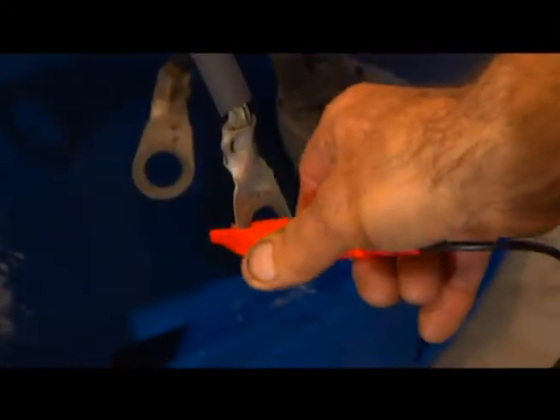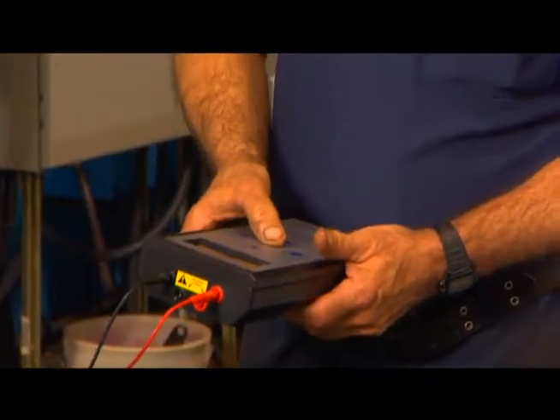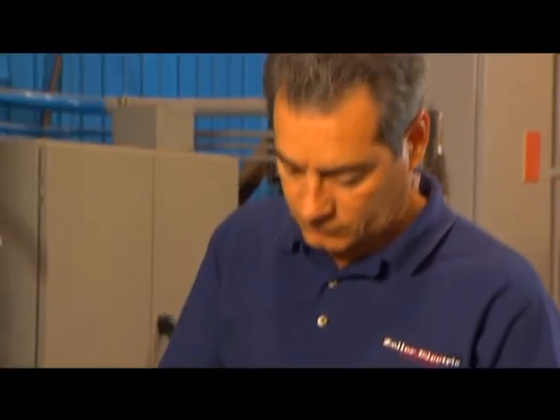Take advantage of this new testing equipment and just ask about having an AllTest demonstration done at your facility.